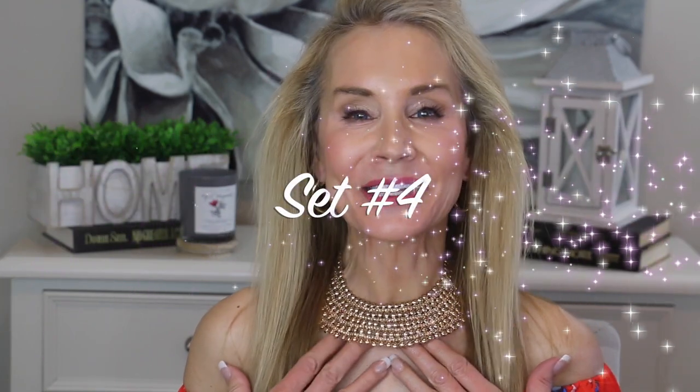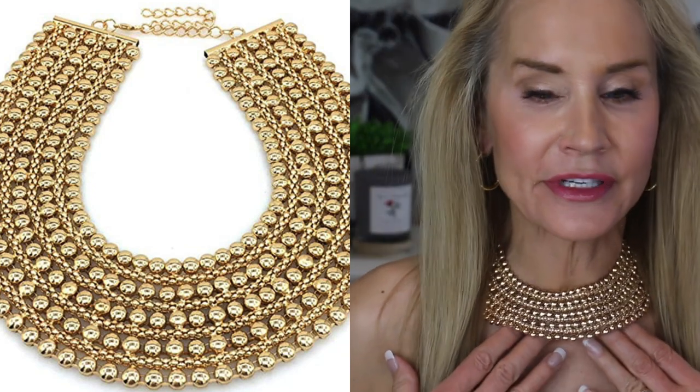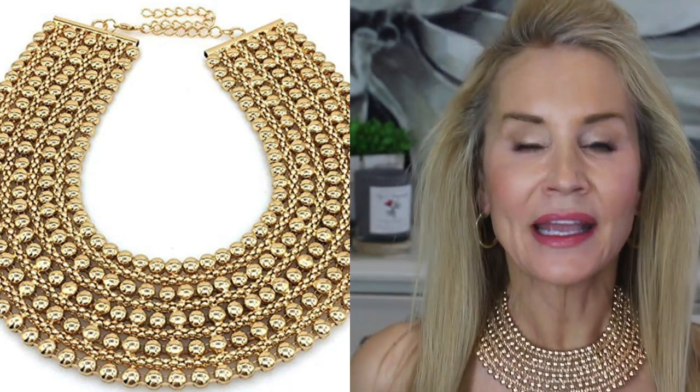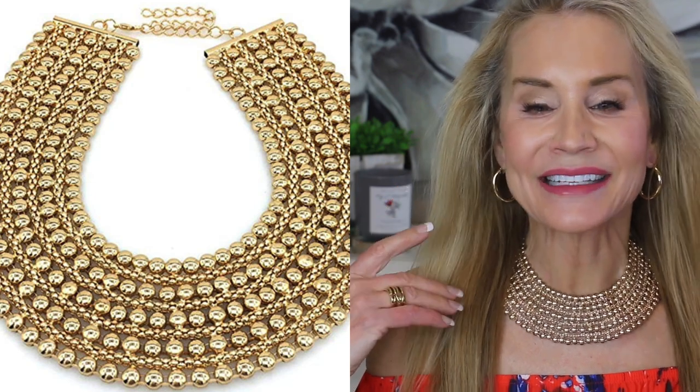Next I have a very blingy gold necklace — I feel like a Nubian princess or Egyptian princess in this. It's just rows and rows of beads and you can hang it from here down to here. I think it would be great on a round neck blouse or sweater. I have it with simple hoop earrings. It also comes in silver for around $12 each — absolutely beautiful if you're a white gold or silver type of girl.